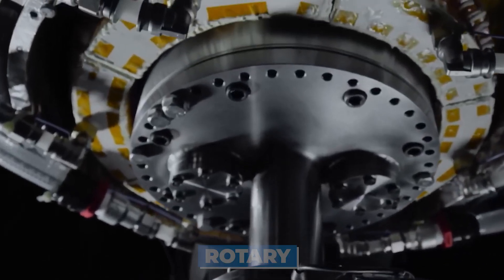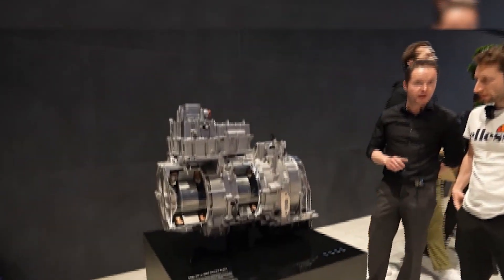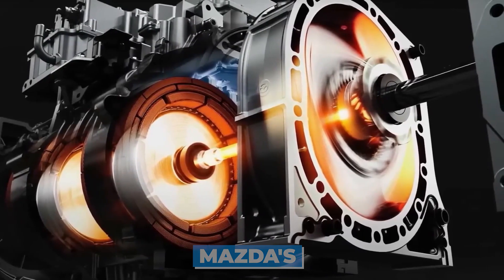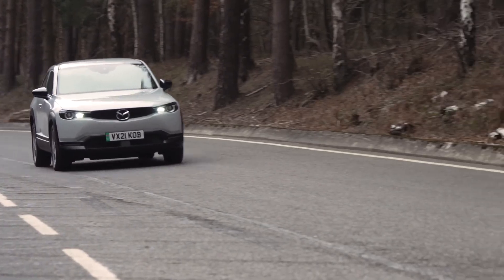What's up, rotary fans? Today, we've got some mega exciting news about Mazda's next-gen rotary engine that's going to completely blow your mind. I'm talking next level here. Mazda has been secretly working on reinventing the rotary for the electric vehicle era, and the details emerging sound straight out of a sci-fi movie.